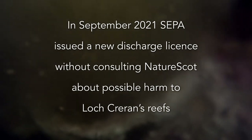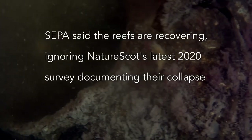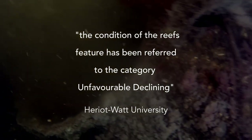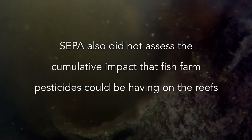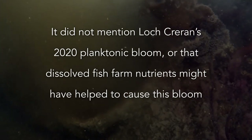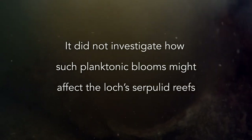In September 2021, SEPA issued a new discharge licence without consulting NatureScot about possible harm to Loch Creran's reefs. SEPA said the reefs are recovering, ignoring NatureScot's latest 2020 survey documenting their collapse. The condition of the reefs feature has been categorised as Unfavourable Declining by Heriot-Watt University. SEPA also did not assess the cumulative impact that fish farm pesticides could be having on the reefs, and did not mention the 2020 planktonic bloom or investigate how such blooms might affect the Loch's Serpulid reefs.